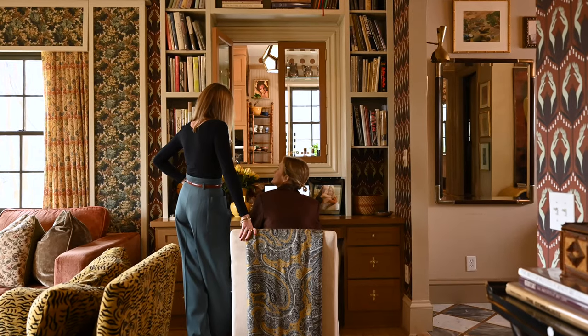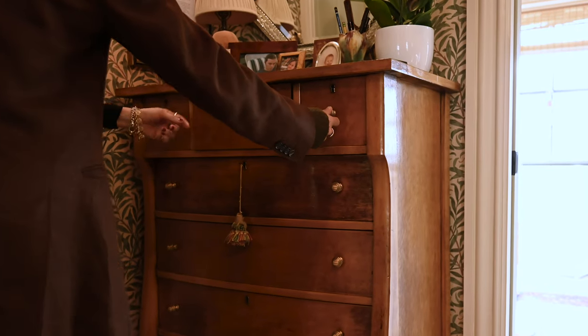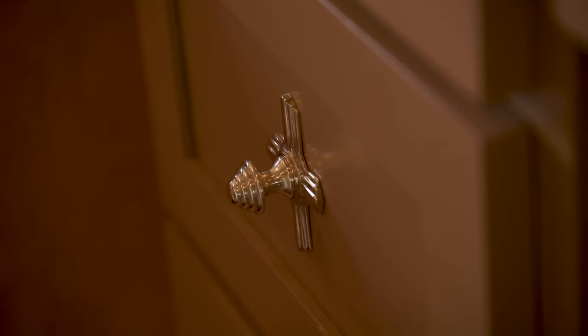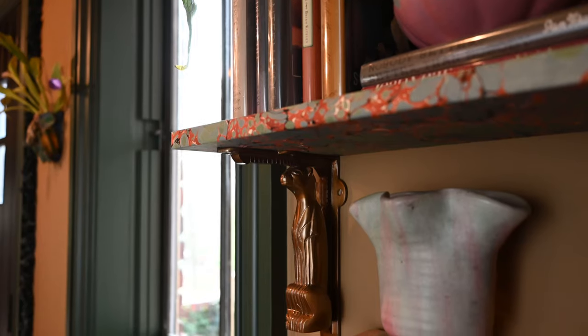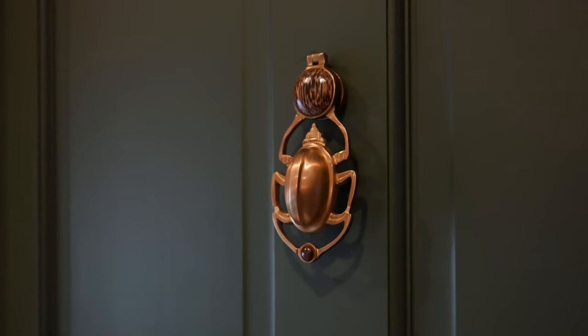We usually find vintage hardware, but there were some knobs that are no longer made that we wanted to try to emulate — that's more of the honeycomb shape. We love that world of that kind of old Egyptian looking jewelry. That was the inspiration for the door knocker.